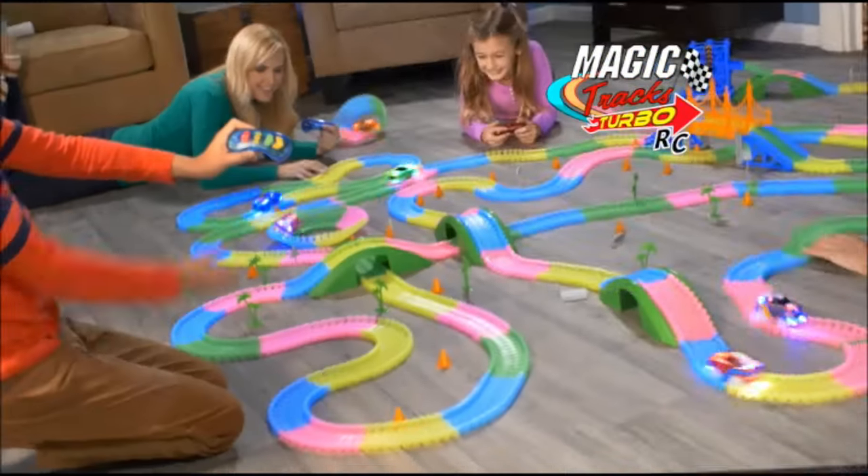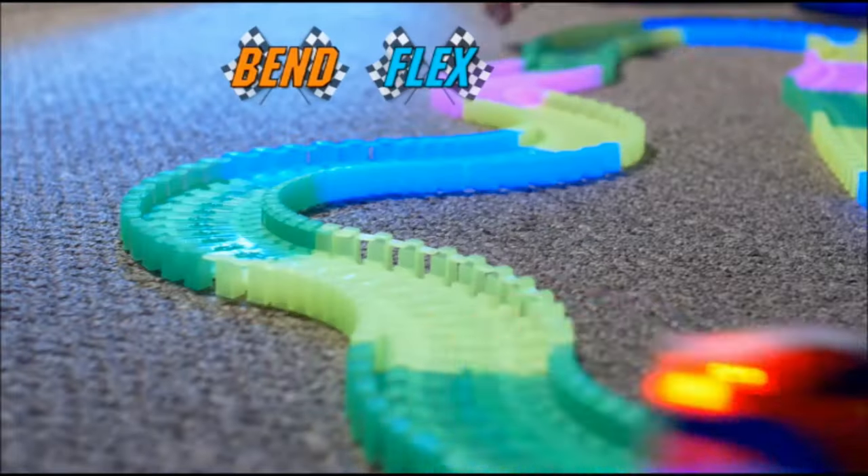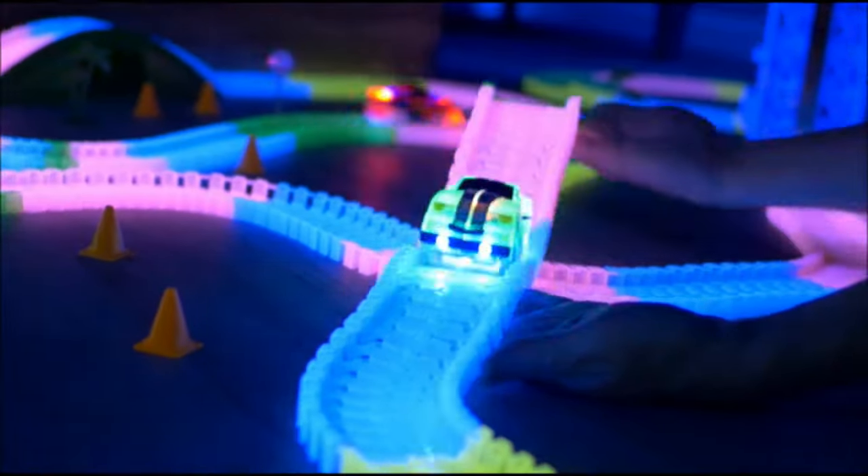It's the all-new MAGIC TRACKS Turbo RC! The amazing race track that can bend, flex, and glow as the remote control cars go, go, go!